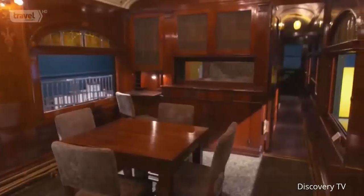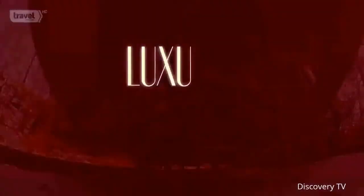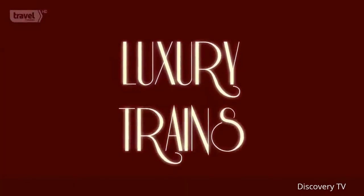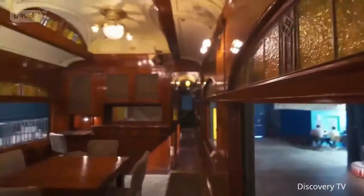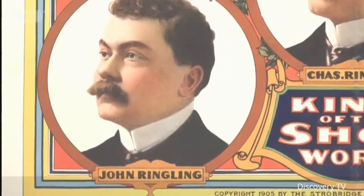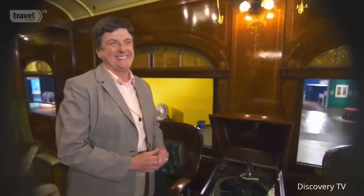Every tricked-out train is unique and can bring something special to town — but this next beauty could be called the ringleader. Ladies and gentlemen, children of all ages, step right up to the greatest show unearthed: it's the private, opulent luxury train car — the John Ringling Road. When the most famous circus in the world came to town, John Ringling was one of five brothers who created the great entertainment empire — the Ringling Brothers Circus. Deborah Walk, curator of the Circus Museum, says this spectacular car was a huge step up from the wagon train days of the greatest show on earth.